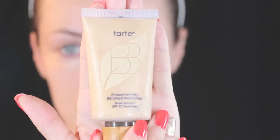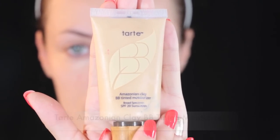Hi guys! Welcome back to my channel. Today I'm going to show you my everyday simple makeup routine.